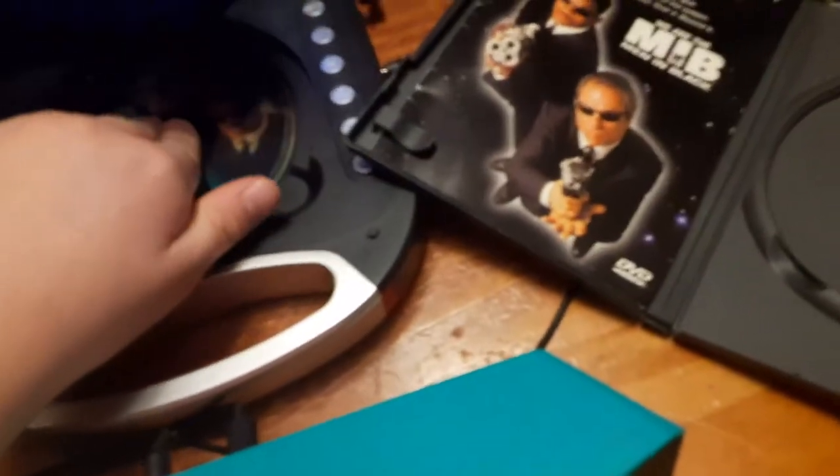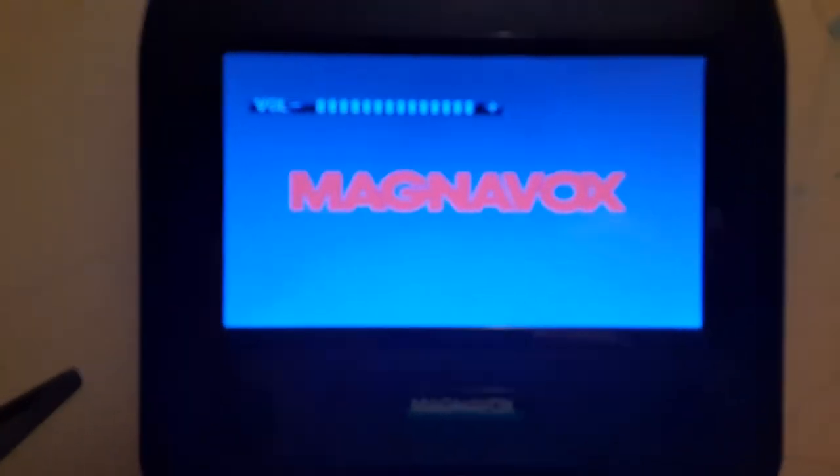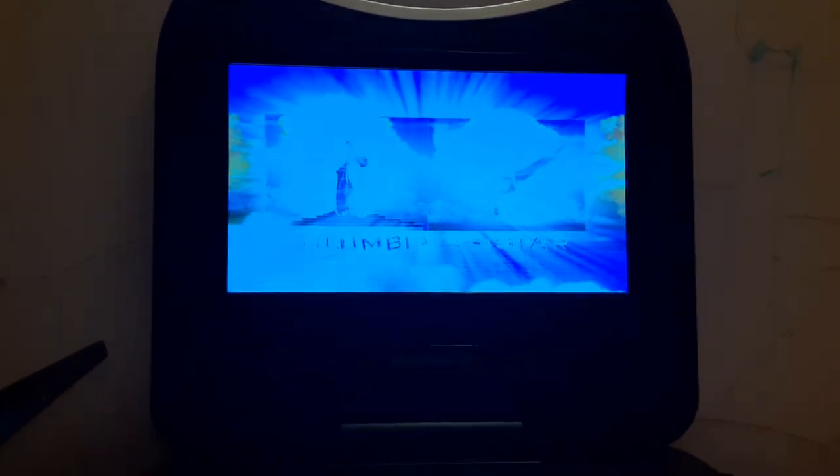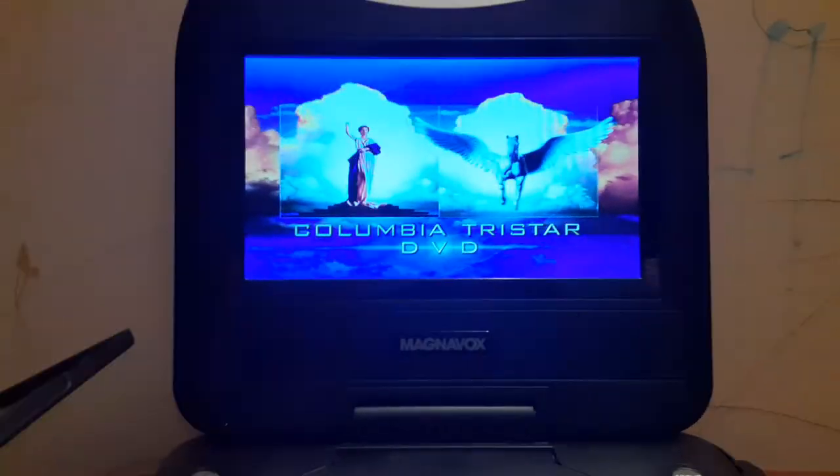Now I'm going to show you the Columbia TriStar DVD logo recorded on my portable DVD player and the Bluetooth speaker. I'll turn up the volume all the way up. Okay, that was the Columbia TriStar DVD logo recorded on my portable DVD player.